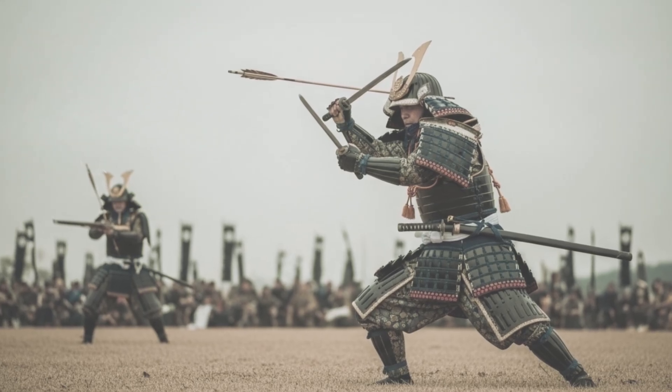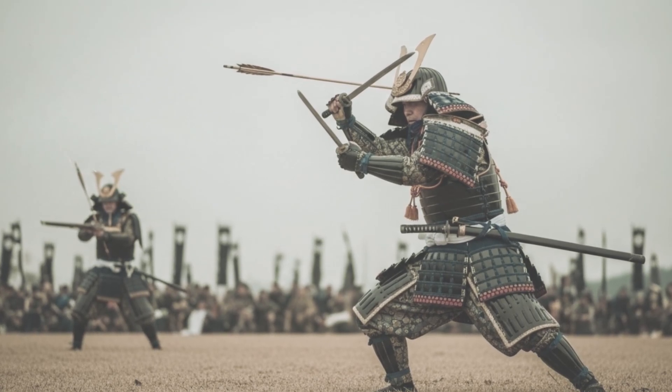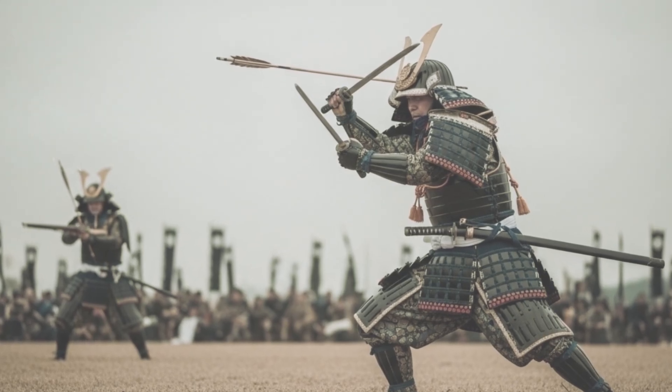Armor that stopped arrows, slowed blades, resisted bullets, and still let a warrior fight like lightning.